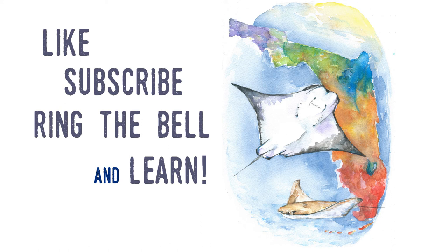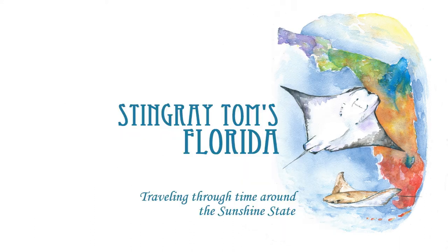Thank you for watching another of my videos on Stingray Toms, Florida. Please like, subscribe, and hit that notification bell to find out when the next of my videos is released. Stingray Toms, Florida — traveling through time around the Sunshine State.